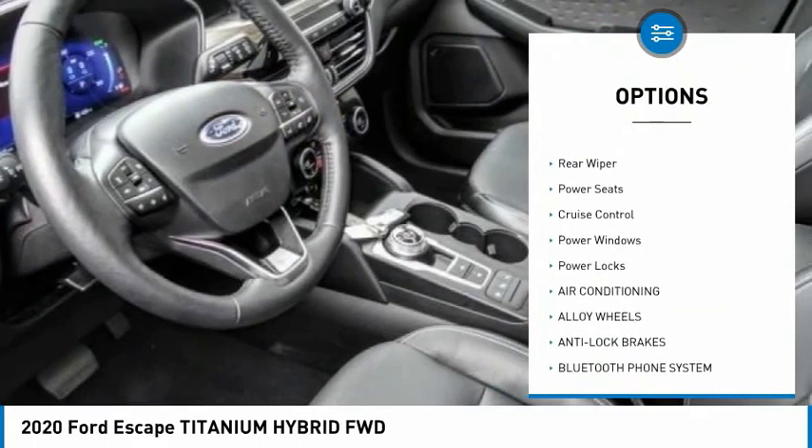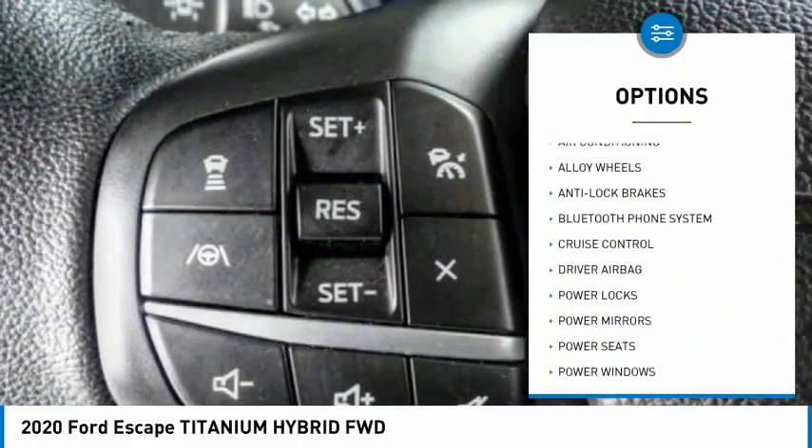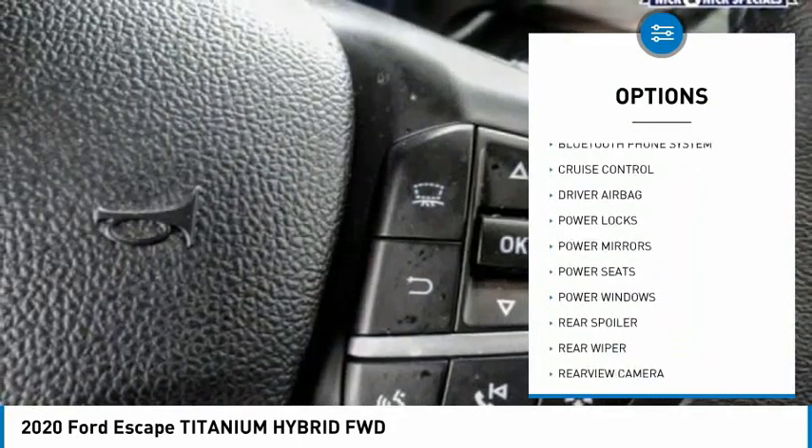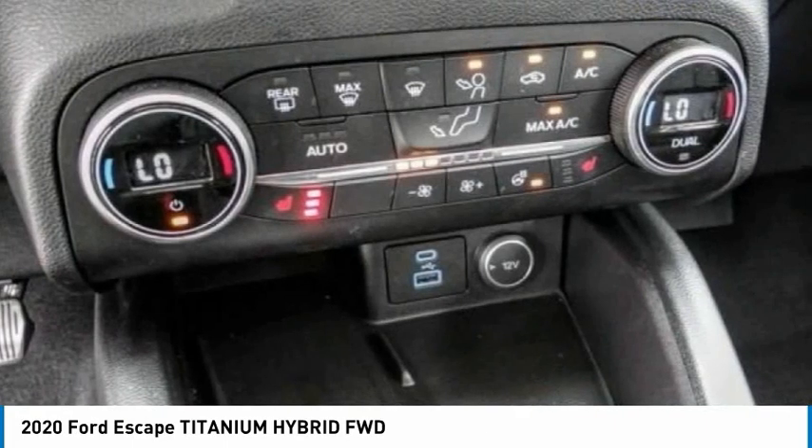Here are some of this vehicle's great options: alloy wheels, rear spoiler, power mirrors, rear wiper, power seats, cruise control, power windows, and power locks. Wouldn't you look great in this vehicle? Stop in today and see for yourself.